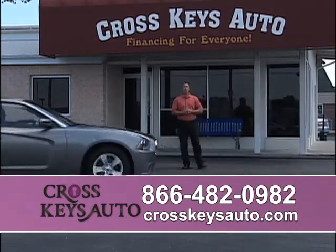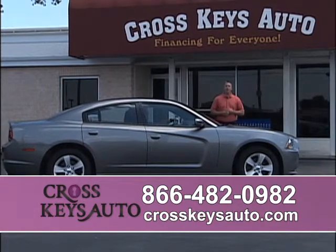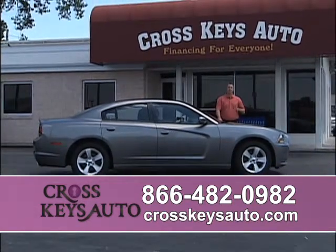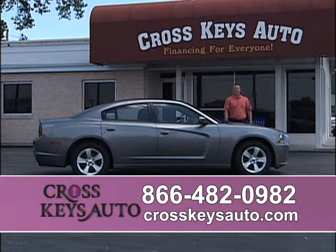We're located in Florissant on the corner of Lindbergh and New Halls Ferry. Go to my website at crosskeysauto.com. There are 20 pictures of each vehicle on the website. You can do an online application, a trade appraisal, and there's a map showing you how to get here. You can find my Chargers — I have 2006 to 2011 new bodies in stock, with Chargers as low as $9,000 on up.